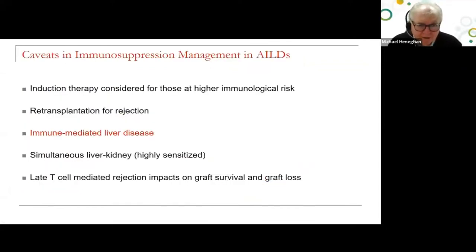There are some caveats in immunosuppression management in autoimmune liver diseases. Some patients are at higher immunological risk — this is clear for younger patients with autoimmune hepatitis and primary sclerosing cholangitis. These patients are also more likely to undergo re-transplantation for rejection, so these immune-mediated liver diseases deserve a personalized approach to care. In many respects they are similar to highly sensitized patients, and unlike the majority transplanted for non-immune reasons, late rejection impacts upon graft survival and graft loss.